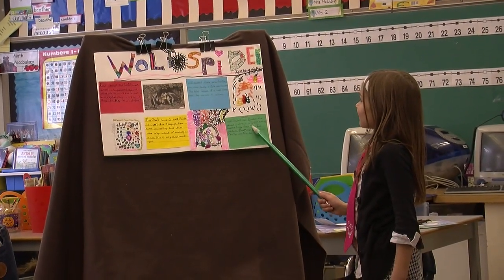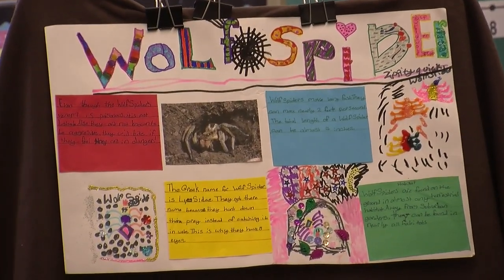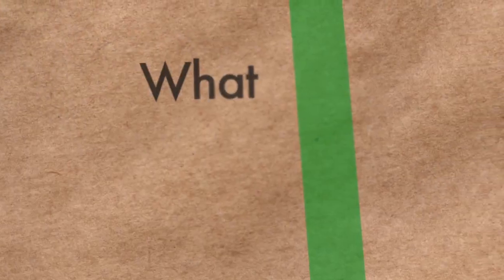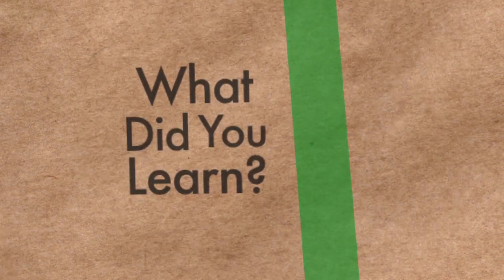Wolf spiders are found on the ground in almost any terrestrial habitat. Away from suburban gardens, they can be found in nearly all habitats. I learned that the wolf spider has eight eyes.